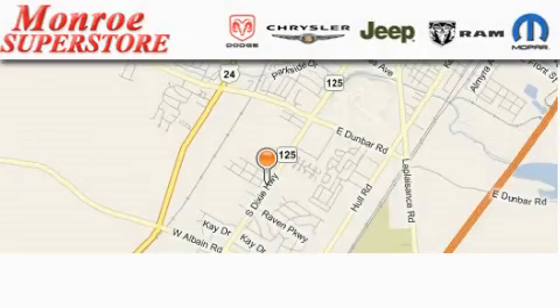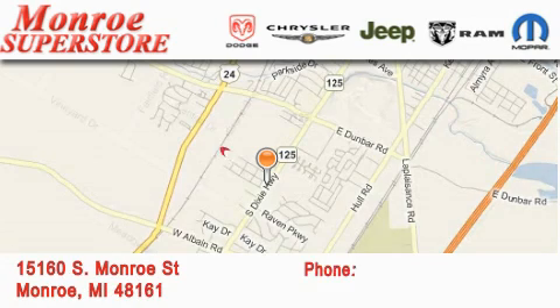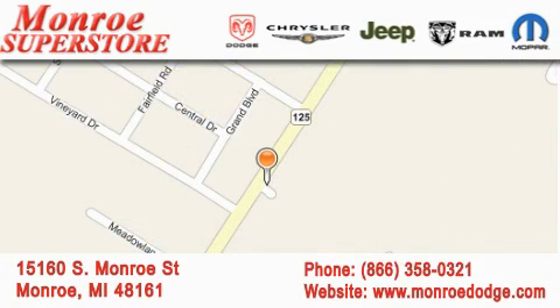Monroe Dodge Chrysler Jeep is located at 15160 South Monroe Street in Monroe. Our goal is to exceed all of your expectations to ensure that you'll return for future visits.